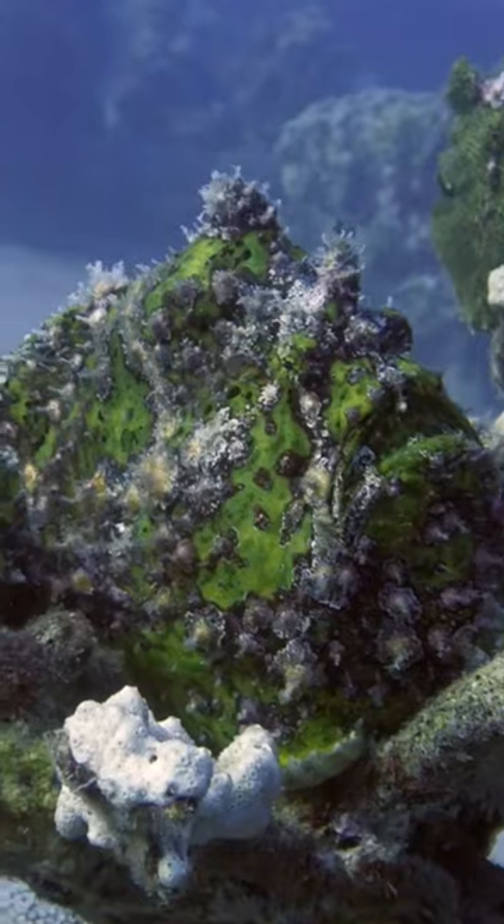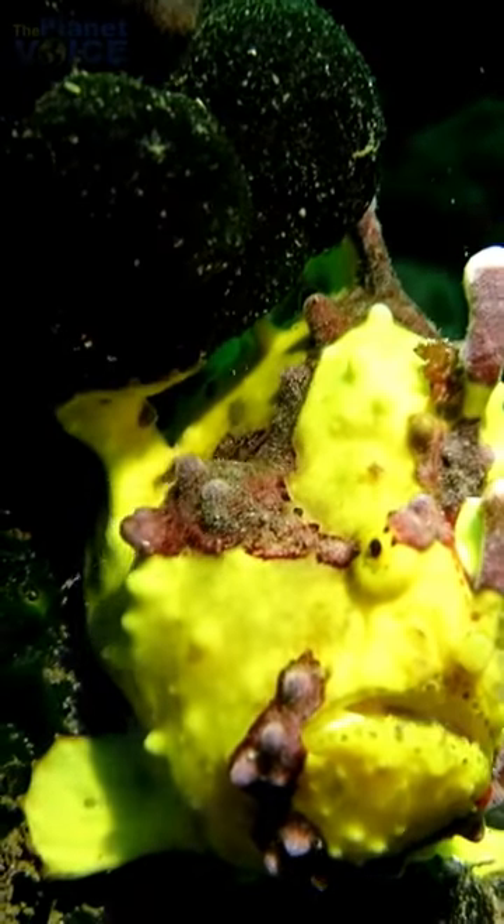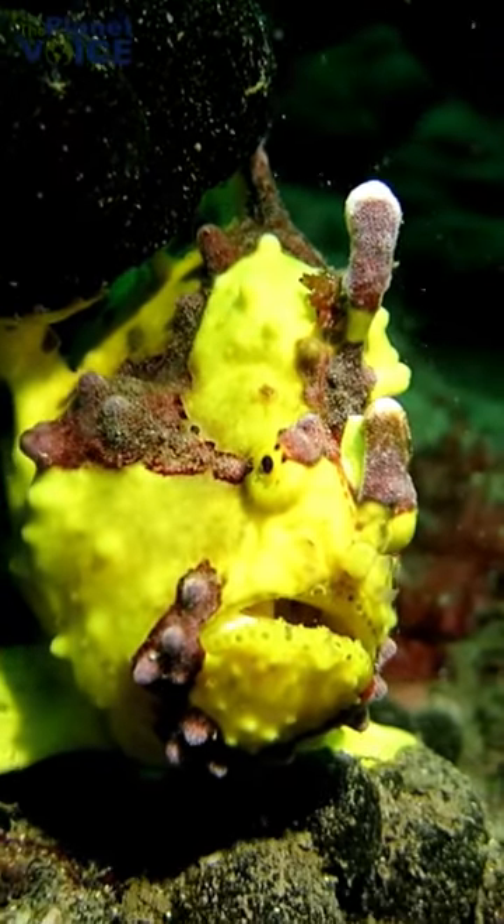The shaggy frogfish is a type of anglerfish that is found in the Indo-Pacific region. They can grow up to 20 centimeters in length and are known for their shaggy, moss-like appearance.